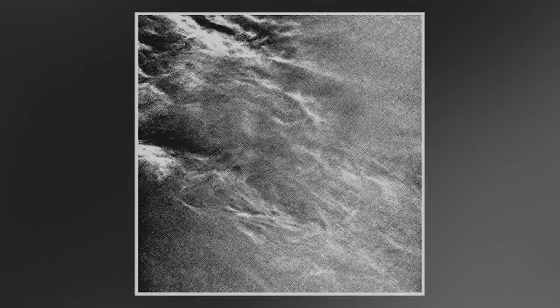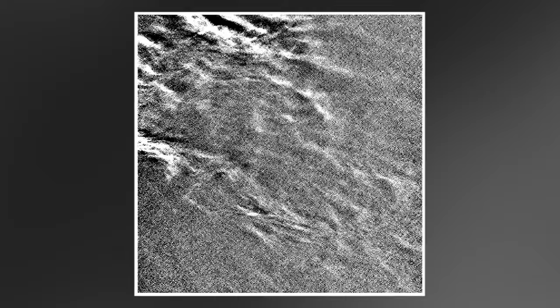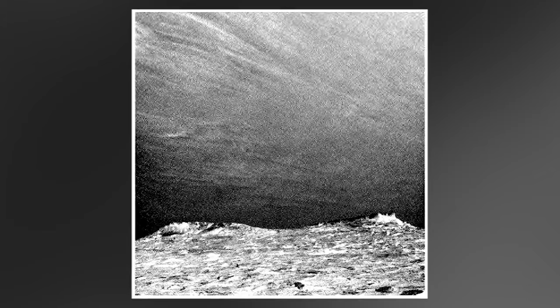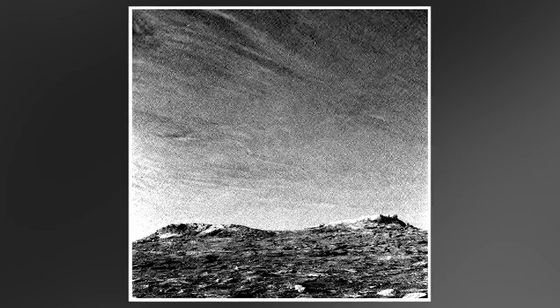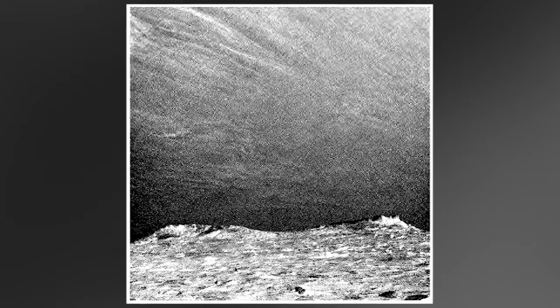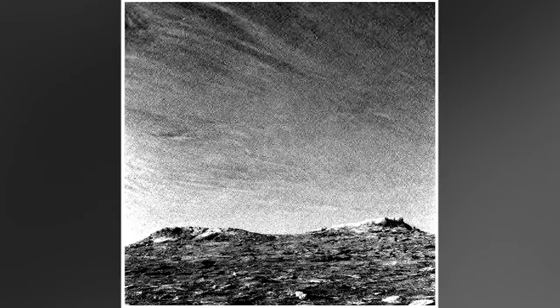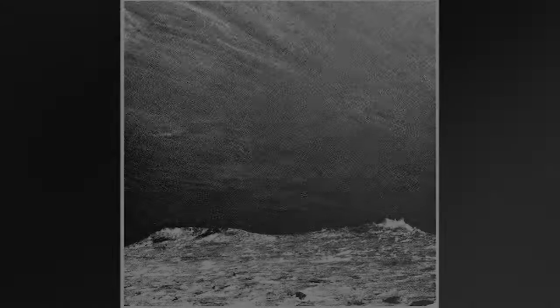As the fifth year of Curiosity's mission draws to a close, the rover watches for Martian clouds. Eight images taken over a span of four minutes show clouds similar to cirrus clouds on Earth, likely composed of crystals of water ice which condense onto dust particles in the thin Martian atmosphere.